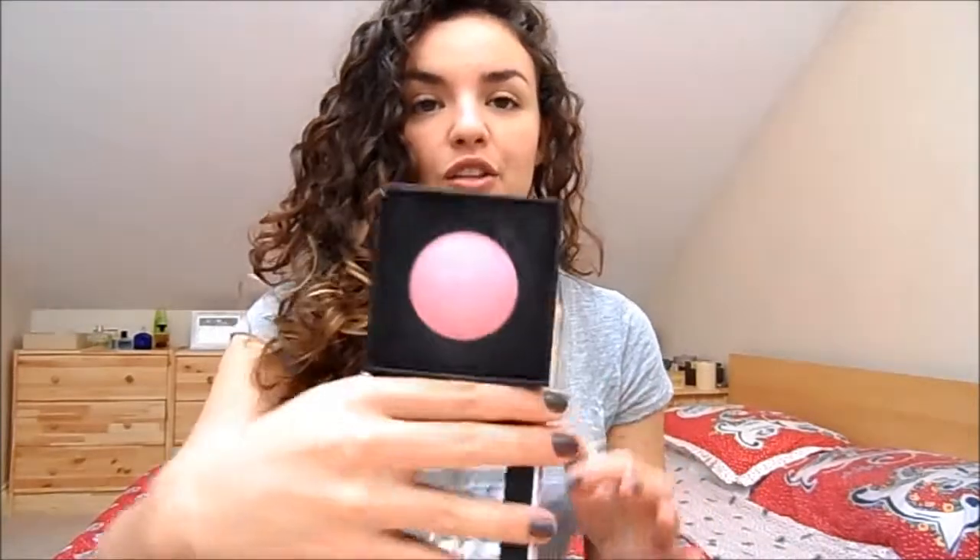If you want something that resembles a high-end product — like a MAC Mineralised Skin Finish — this baked blush by Beauty UK has that kind of feel. It's a lovely bright pink baked blush with a little bit of a sheen, and very easy to wear. So blush is definitely, definitely drugstore.